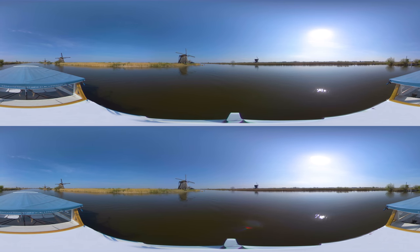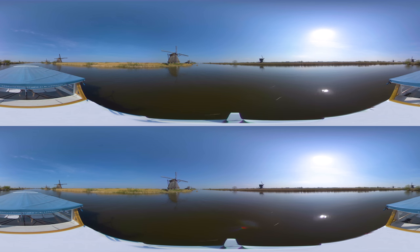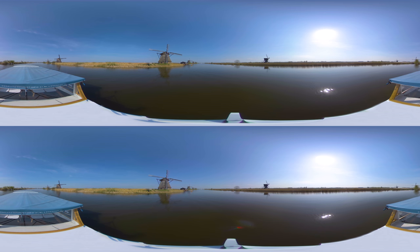This is why in the 18th century 19 windmills were built here to pump the excess water into designated water storage. These 19 mills stand for what has made Holland famous in water management and engineering.